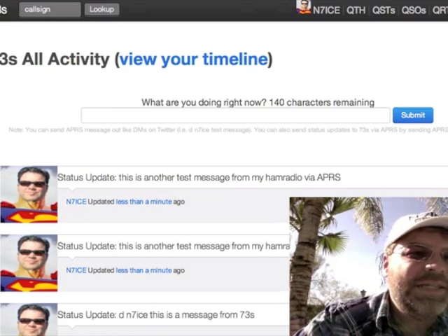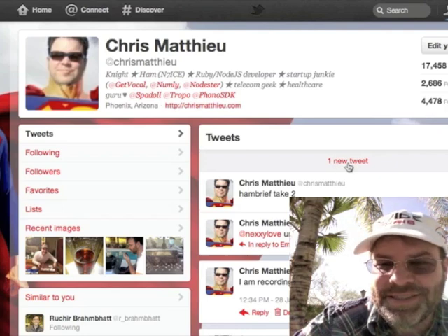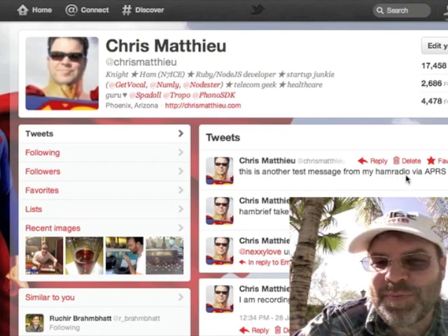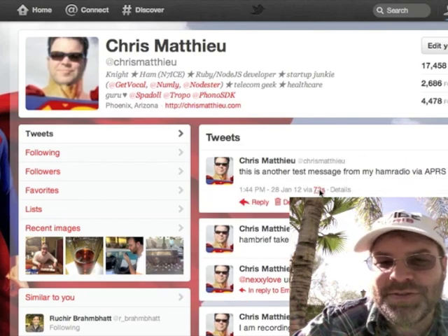Now I should be able to go to my Twitter feed. Look — it says one new tweet. When I click that, that's the same message: 'this is another test message from my ham radio via APRS.' And if we were to open it, it would also say 'via 73s.' So I hope you enjoyed this episode of Ham Brief. It's a new way to extend communications beyond the ham radio, beyond the 73s social network, and into Twitter — or from 73s to ham radios. Pretty cool. See you next time.